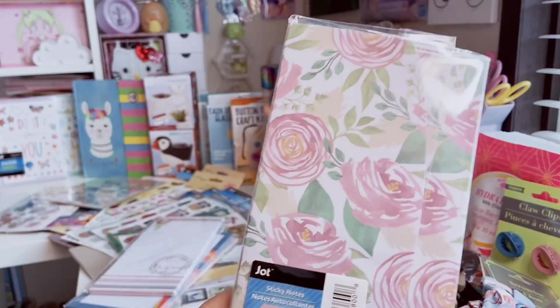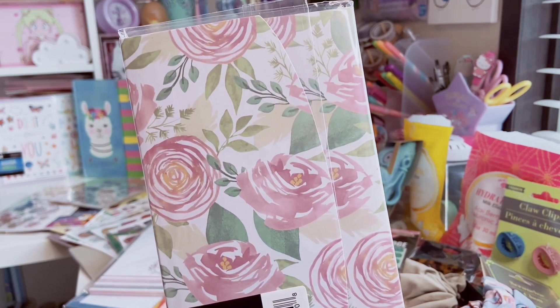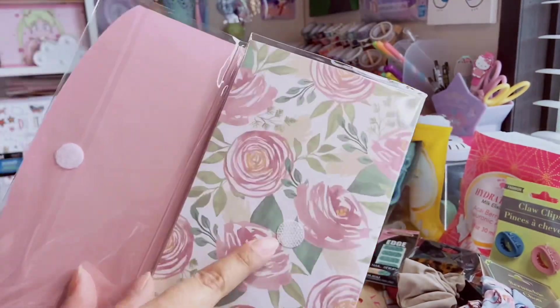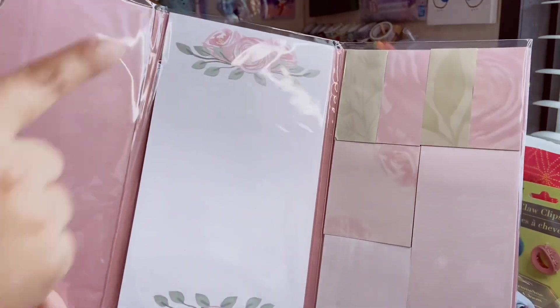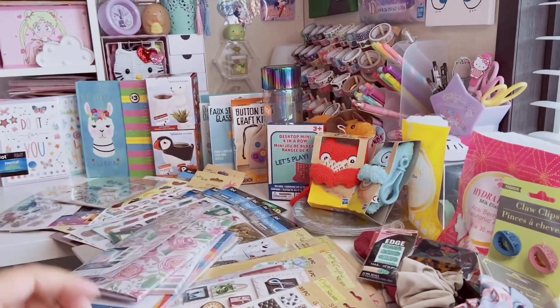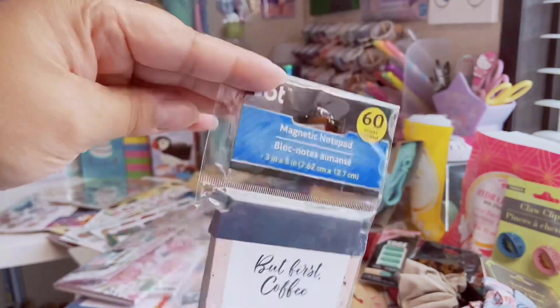I also found this Jot sticky note set — released around Mother's Day and I finally found the third one since I already have the other two. I love the rose print. It has a little velcro closure. Inside you get a longer list pad with roses, four different page flags in a watermark style with green and pink, two smaller note pads — one pink and one with roses — and a skinny list pad with a little rose in the corner. So pretty, doesn't look like it's from Dollar Tree. Last is a coffee-themed list pad that says 'But First Coffee' in the shape of a coffee cup — 60 sheets, magnetic.